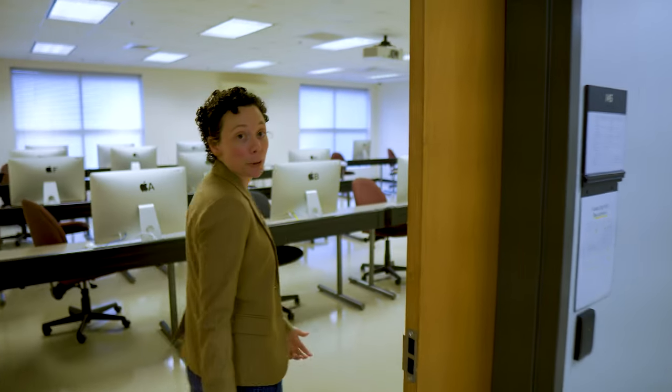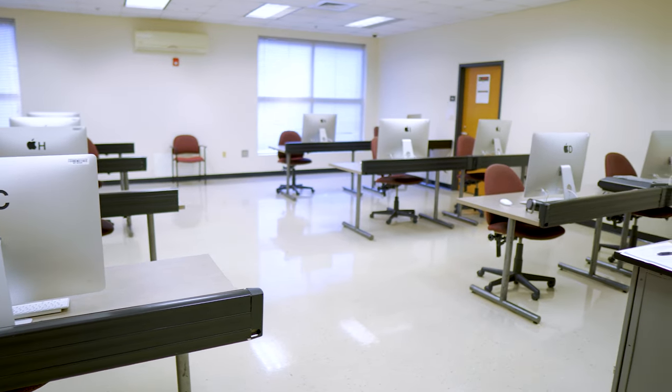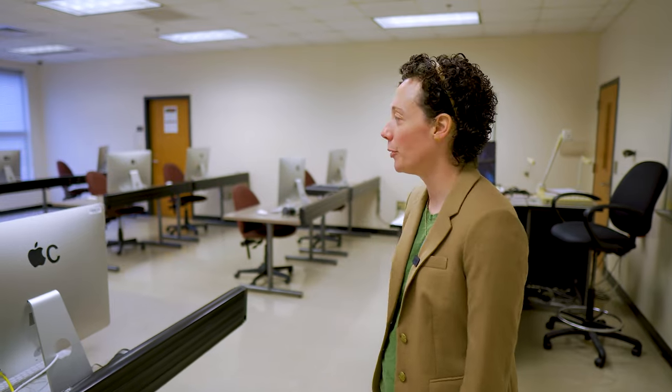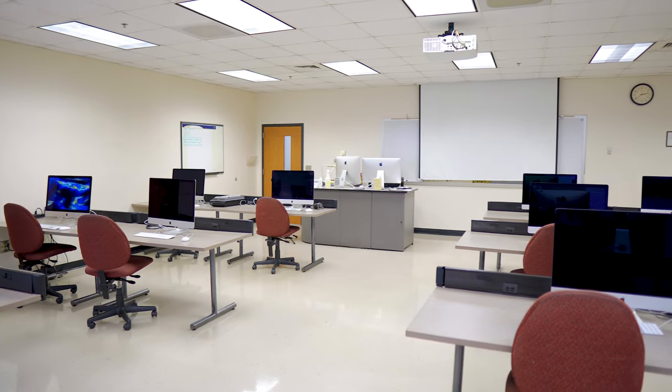This is one of our computer labs and this is pretty much what all of them look like. We run a Mac lab in two of our spaces and a PC lab in the other, so that students can get some experience on both platforms for editing and everyday computer use. A lot of classes will take place in here and we do a lot of hands-on work with the camera gear in here as well.